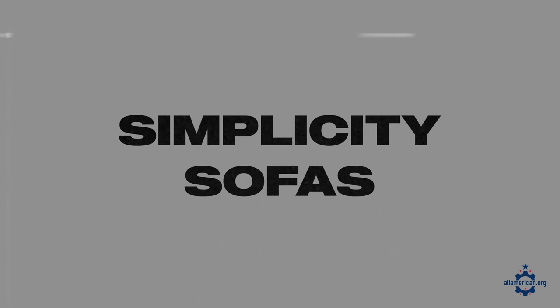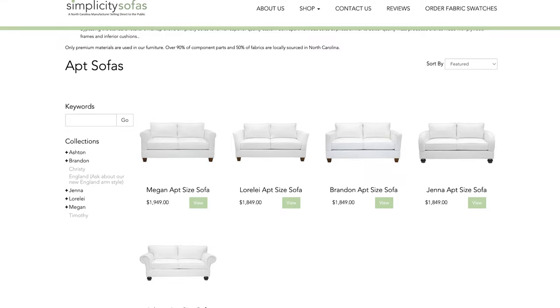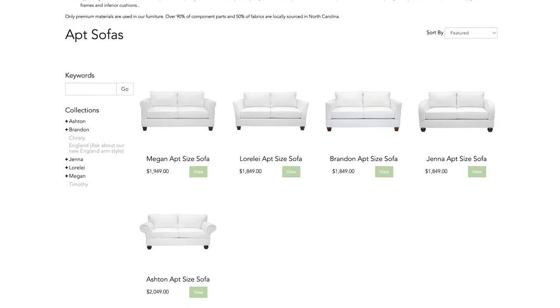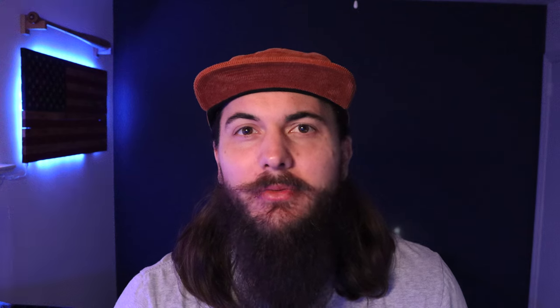First up is Simplicity Sofas, based in High Point, North Carolina. They're a great manufacturer of sectionals, especially if you have a small apartment and just need a couple of smaller sofa components or a loveseat. Simplicity is a great brand because it's pretty much completely customizable — they have a ton of different style and fabric combinations, so you should be able to find something for your living room.